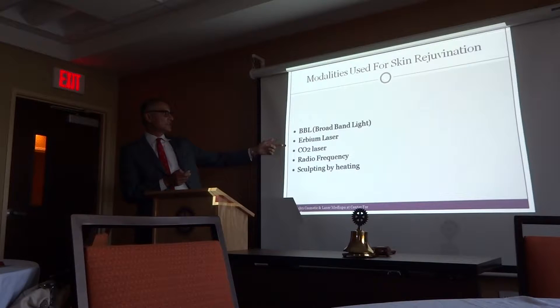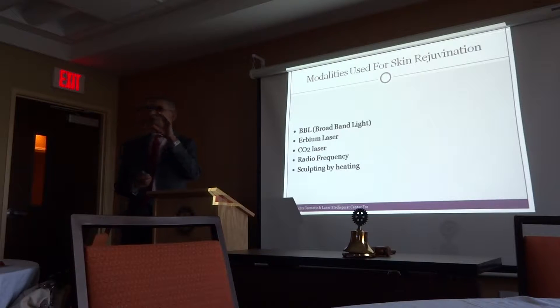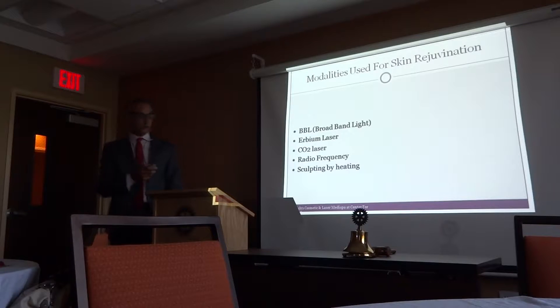The erbium laser is for deeper wrinkles — it completely resurfaces your face. CO2 laser has been around forever, but the downtime is much longer. Radio frequency is also used by providing heat to the tissue to stimulate it. You may have heard about SkinTight and other procedures that use this approach.